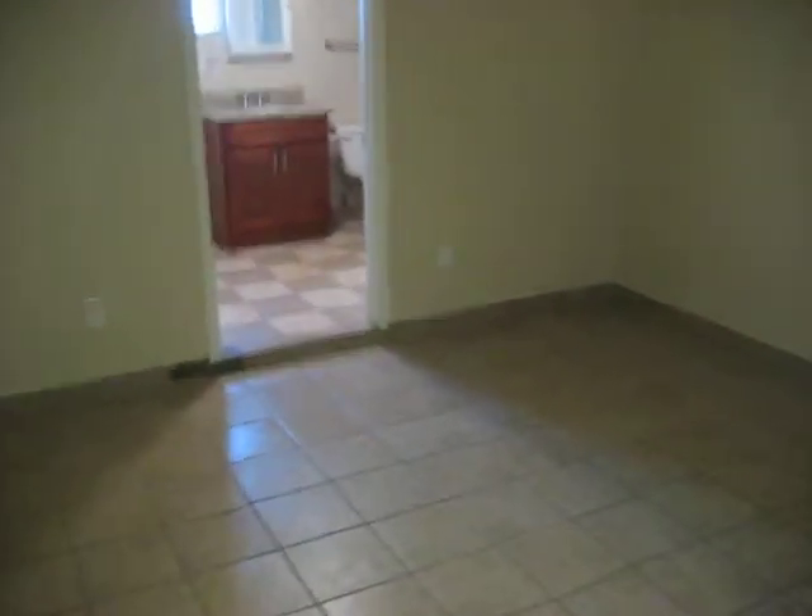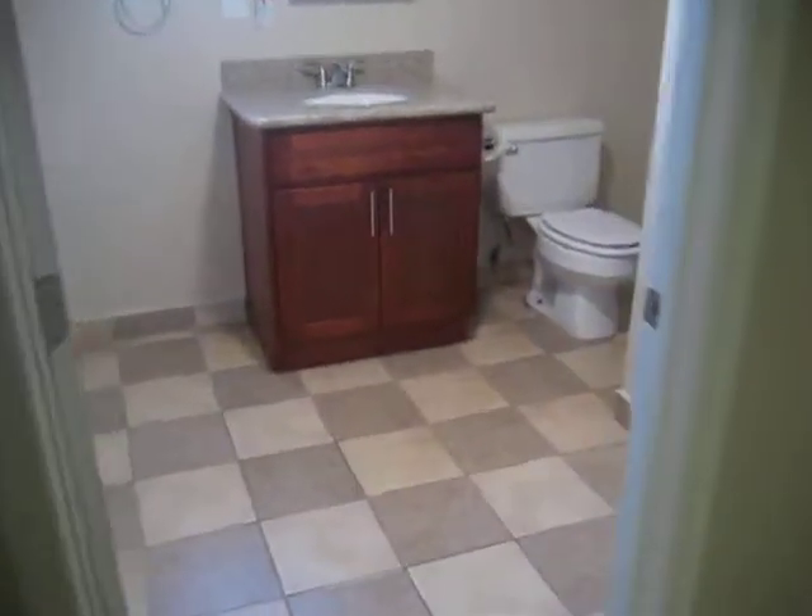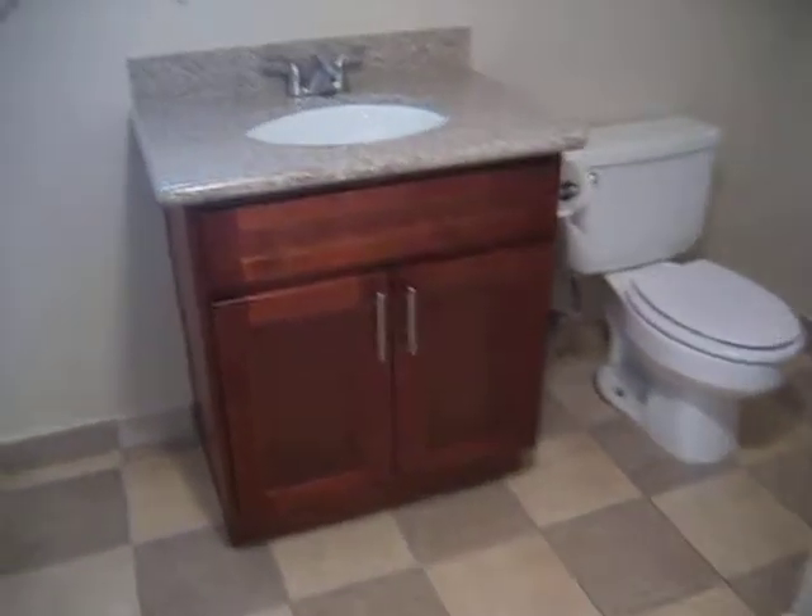And then here we've got the large living area. You've got a bathroom back here — the bathrooms have both been updated as well. You've got the new cabinets, a tiled walk-in shower. And then this is where the laundry would be.